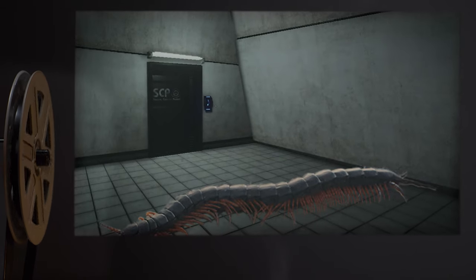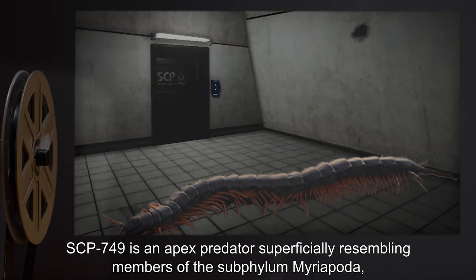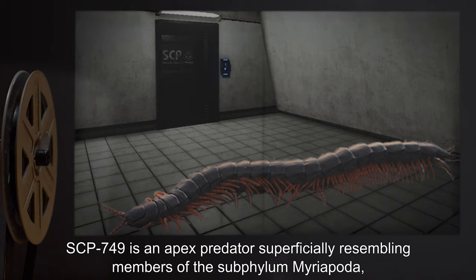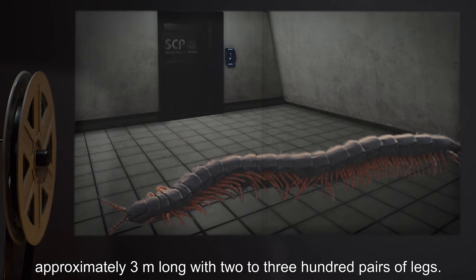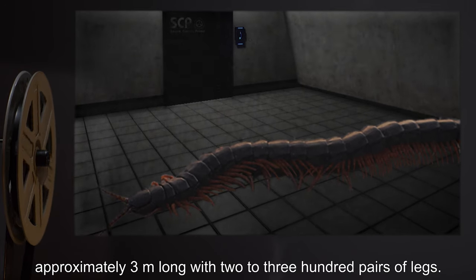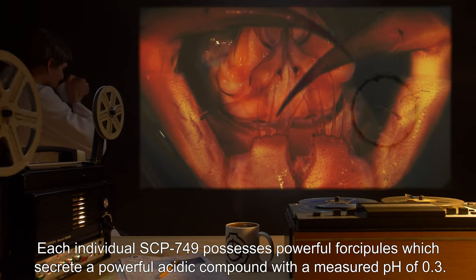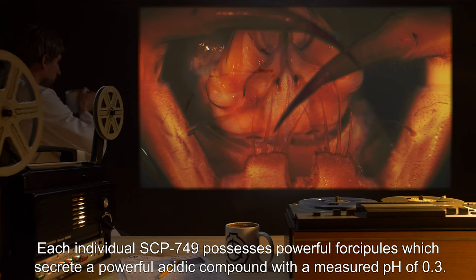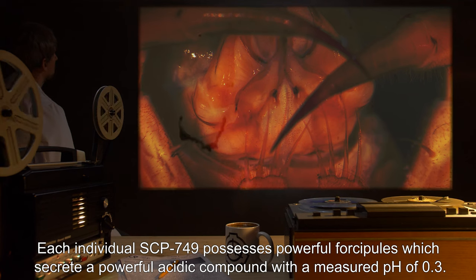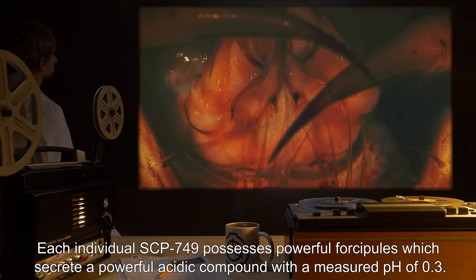Description: SCP-749 is an apex predator, superficially resembling members of the subphylum Myriapoda, approximately three meters long with two to three hundred pairs of legs. Each individual SCP-749 possesses powerful forcipules which secrete a powerful acidic compound with a measured pH of 0.3.